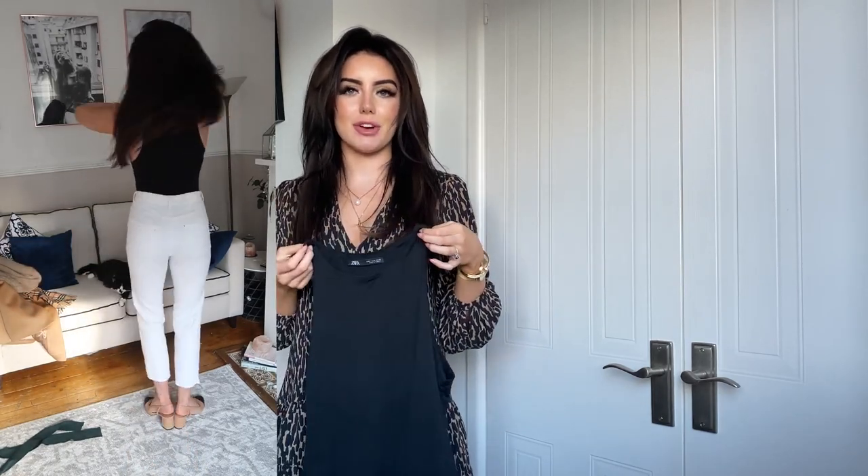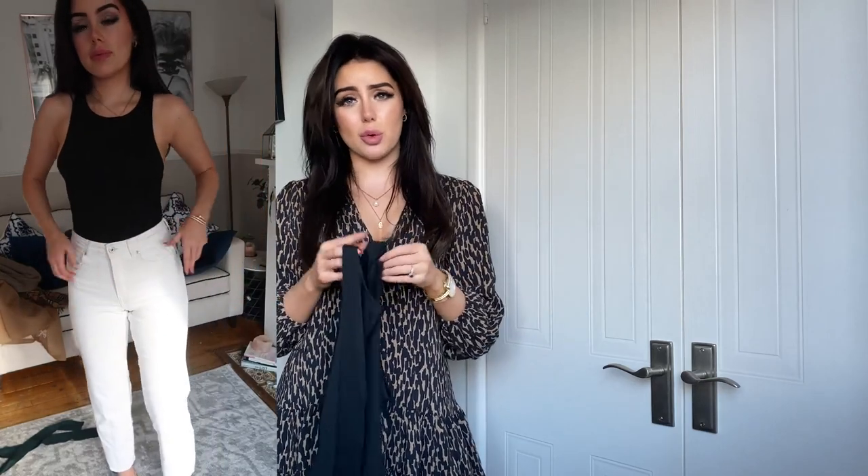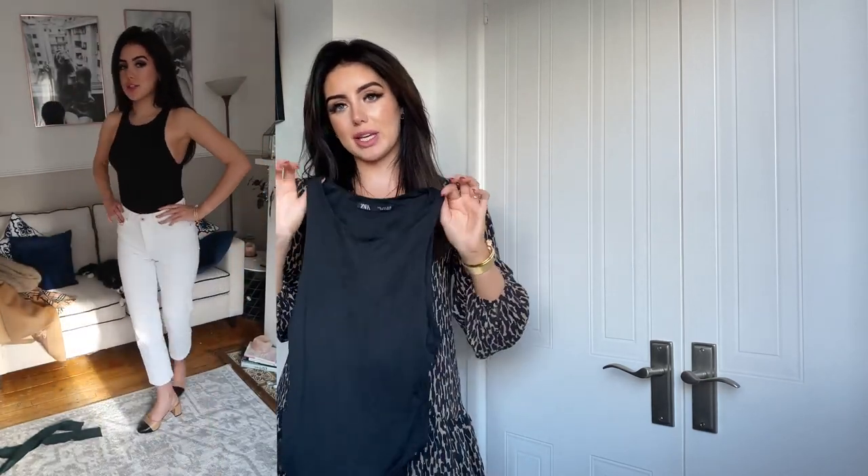The next item from Zara is the classic black bodysuit — an absolute staple for me. They're only about £13, really inexpensive. I always look at things as cost per wear, and I've probably worn this 50 times already, so at 13 pounds that's incredible value. It goes with skirts, leggings, jeans, shorts — anything you want to wear it with. It's so flattering and I love that you get a little bit of side detail because it's quite a high neck.